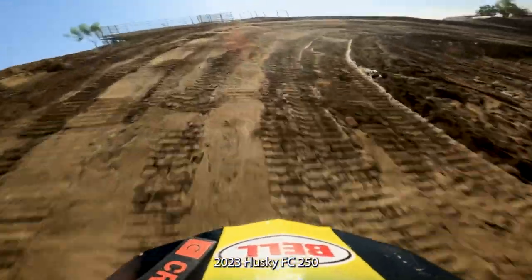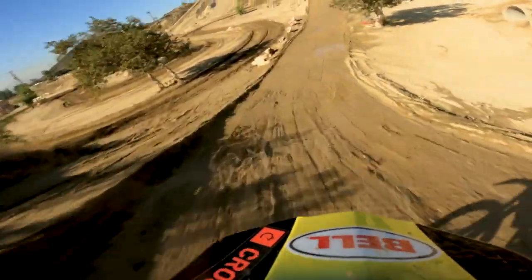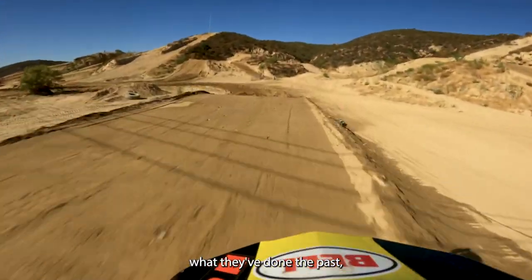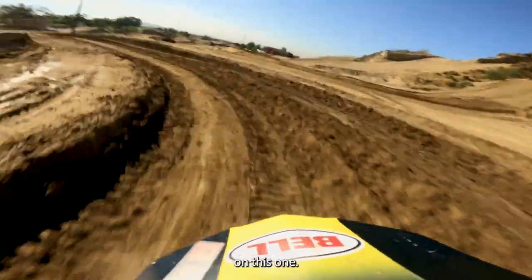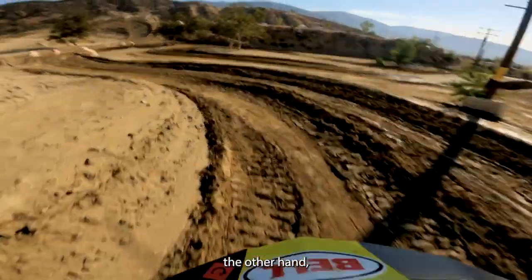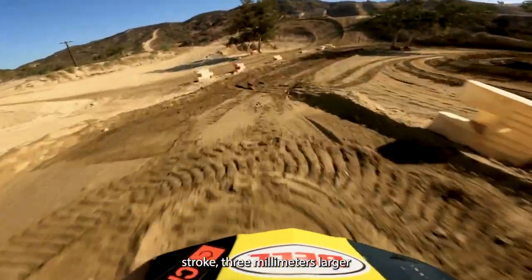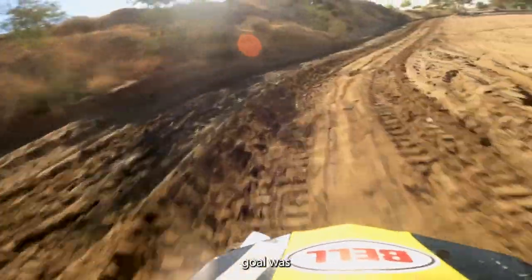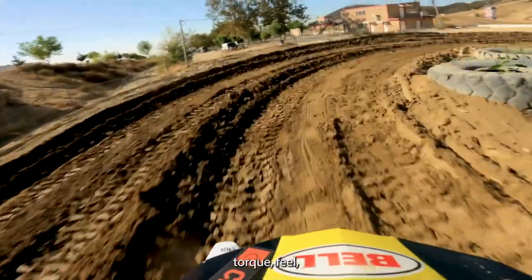This 2023 Husky FC 250 is pretty much all new — a new chassis being the biggest departure. But equally changed is the engine. The 450 and 350 got minor engine updates; this 250 on the other hand was pretty heavily revised. All new bore and stroke — three millimeters larger bore. They claim their goal was more mid-range and a little more torque feel.